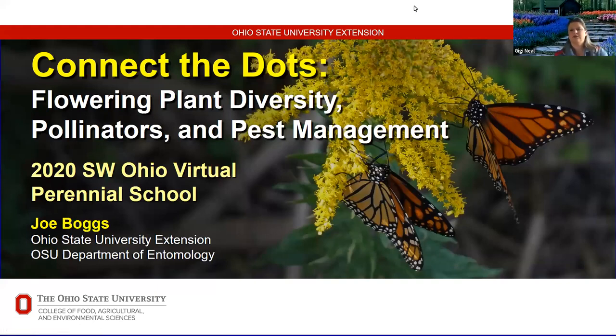Good morning everyone. We're supposed to warm up to the mid 60s, hopefully we get there before we have rain for the rest of the weekend. Welcome to our last virtual perennial school. I'm Gigi Neal with OSU Extension in Claremont County. With me today is Joe Boggs of OSU Extension in Hamilton County, presenting on connecting the dots: flowering plant diversity, pollinators, and pest management.